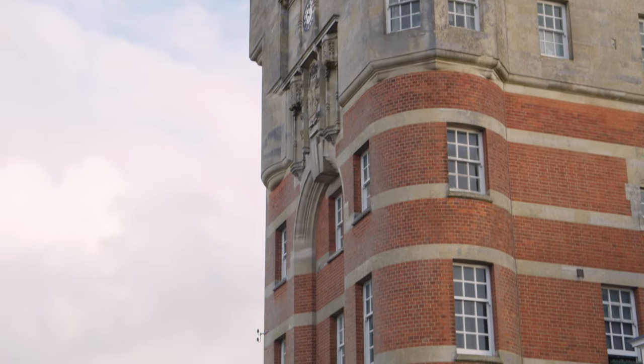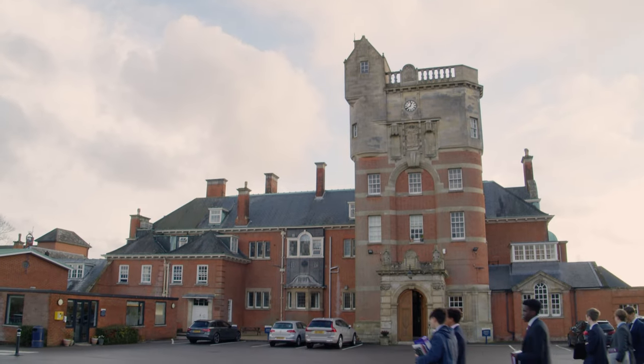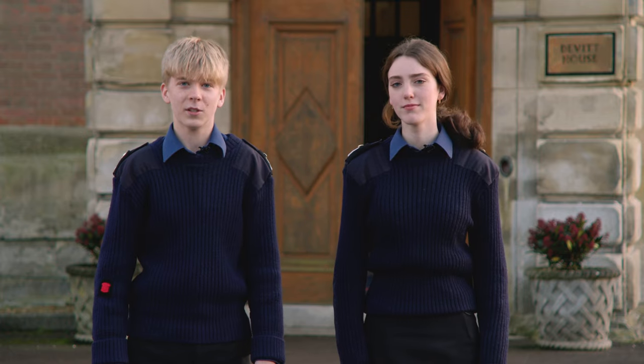First off, we report from outside Devat House. It's an old building with lots of history and is named after one of the founders of the college.